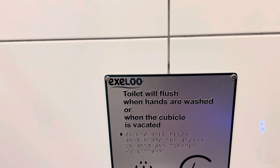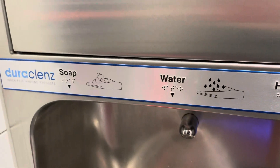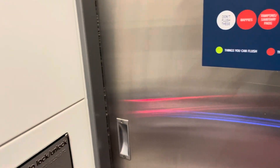Toilet flushes when your hands are washed or when the cubicle is vacated. They have a hand washing station here — soap, water, and a hand dryer. We won't use that. And everything will operate again when the door opens.